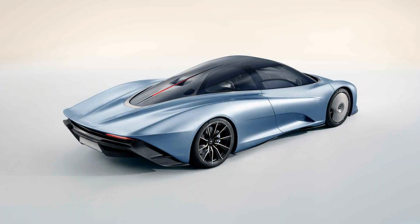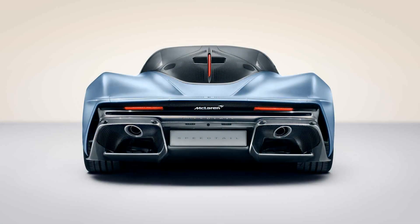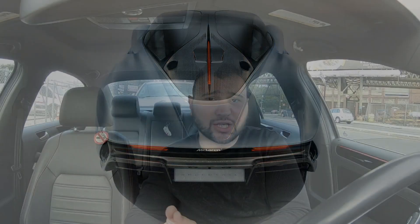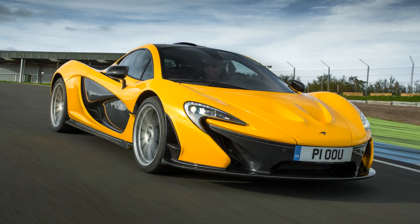Another big thing that this car has is 1035 brake horsepower, which fits the ideology of a hypercar very well. Also, this car is going to be a hybrid. We don't know what type of engine is going to be propelling this car in terms of the gas-powered side, but we know it's going to be aided by hybrid technology, just like the McLaren P1.